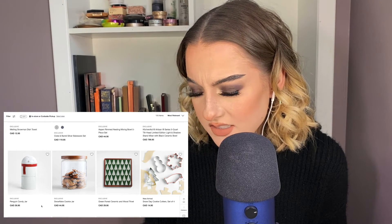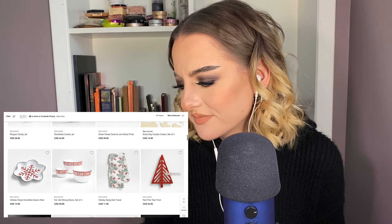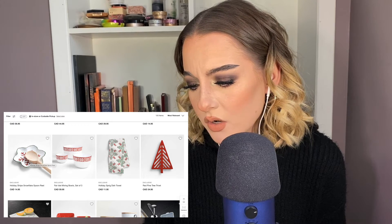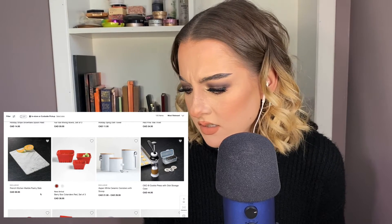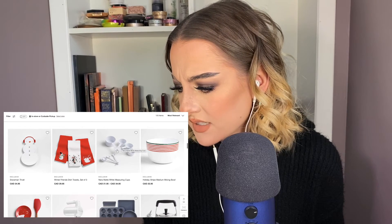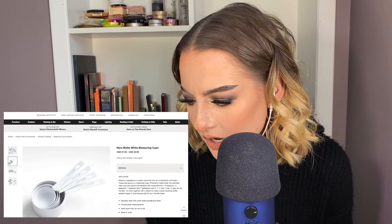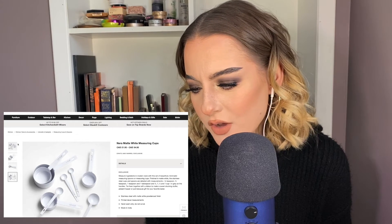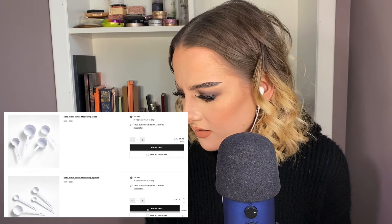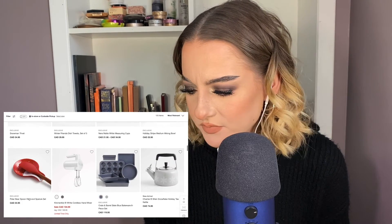Snow day cookie cutters — oh my gosh, only four dollars. These are cute too. I don't mind the snowflake spoon rest. These matte measuring cups — no no no no, I'm obsessed, you guys don't understand. Add to cart, they would match my bowls. Add to cart, continue shopping. Cute, I love it.